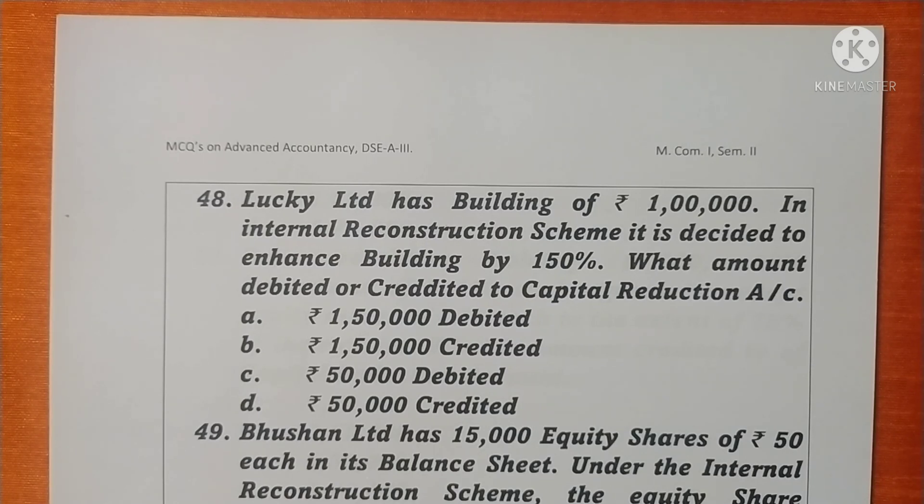Lucky Limited has a building of rupees 1 lakh. In an internal reconstruction scheme, it is decided to enhance the building by 150%. Enhance means increase the building by 150%. When an asset is increased, it is to be debited and credited to the capital reduction account. 150% on 1 lakh is rupees 1,50,000 — the amount credited to capital reduction account. Option B is correct.